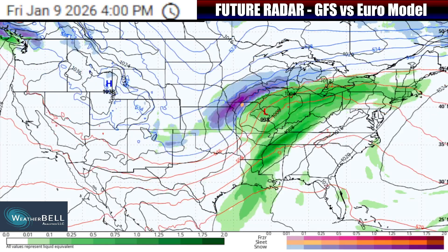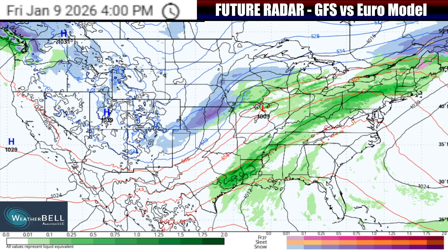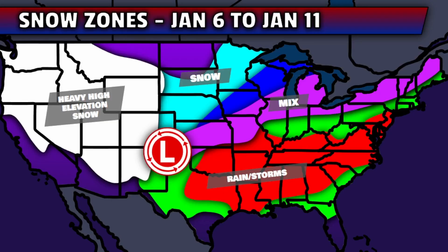The individual GFS model shows heavy thunderstorms and heavy snow out of the system, but looking at the European model at the same time, it does not show the exact same positions and shows a little bit more of a disorganized system. There are going to be discrepancies in the models until we get to the exact event, and that's why using the blended guidance is the approach for now. That is also why we're not going to look at any specific rain or snow totals expected out of the system at this point.